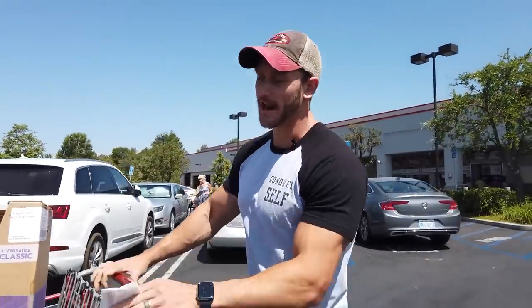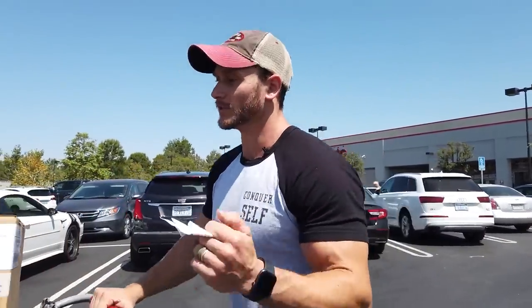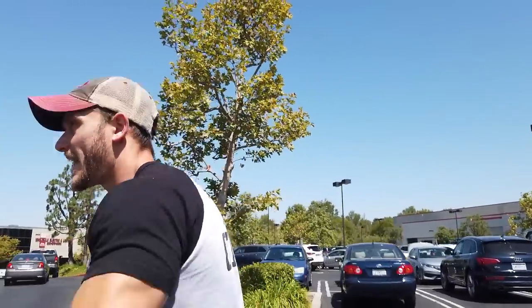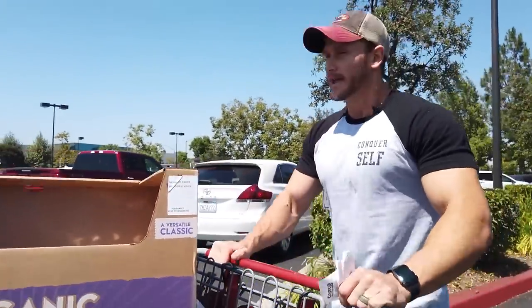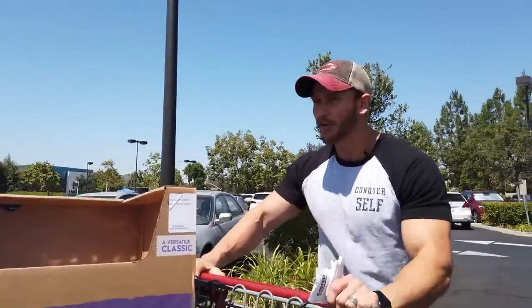Costco has some really good options and I found some things I can't find at a lot of grocery stores — the Lakanto monk fruit sweetener, good quality meat, good deal on coconut oil, and lots of on-the-go snack items. The general consensus is to do a once-a-month trip to Costco for all your snack items and non-perishables that will sit in your pantry, then go bi-weekly or weekly to get your meats from other stores where it's a little cheaper.